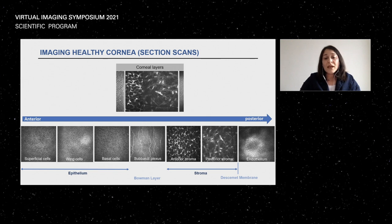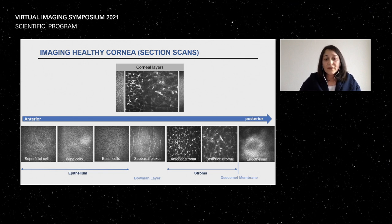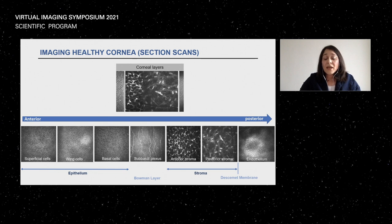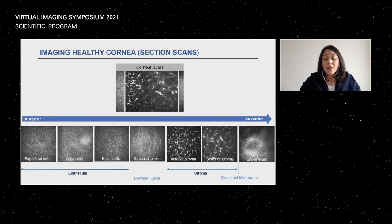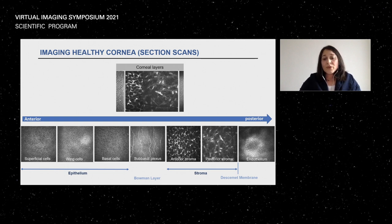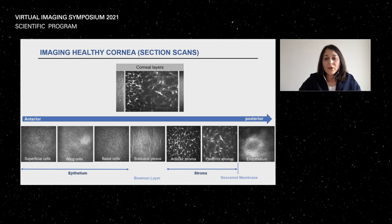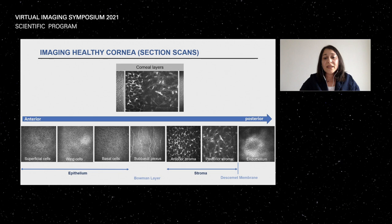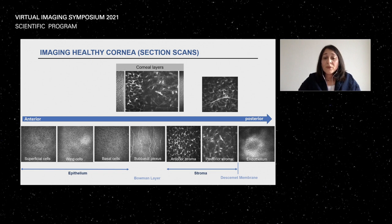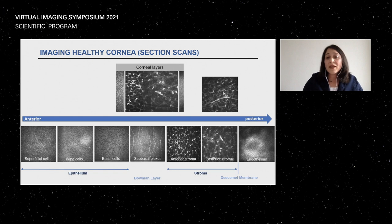After the sub-basal plexus, you can visualize the stroma, the compact part of the cornea making up about 90%. The anterior stroma is densely packed with keratocytes that are sharply demarcated and highly reflective, with no visible cytoplasm as in the epithelium. Keratocyte and nuclei density reduce toward the posterior stroma. The cornea is also a highly innervated structure — you can see nerve endings in the stroma. Finally, the endothelium has hyporeflective borders with hyperreflective cytoplasm.